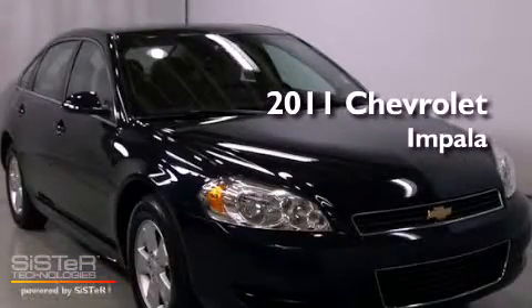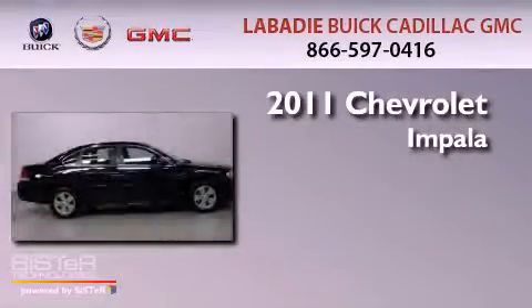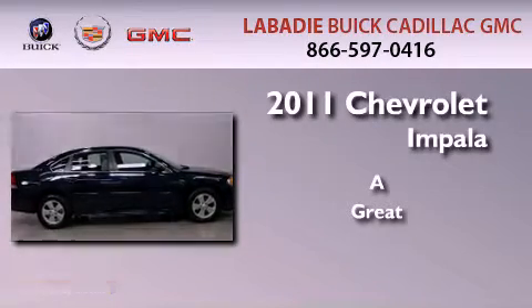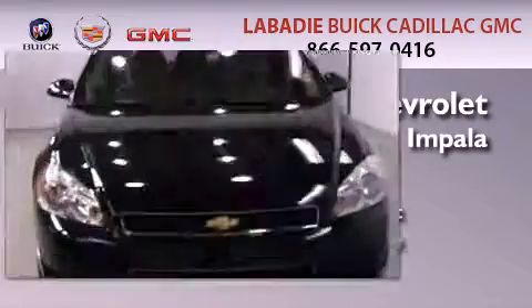This is a 2011 Chevrolet Impala. All of the following features are included.